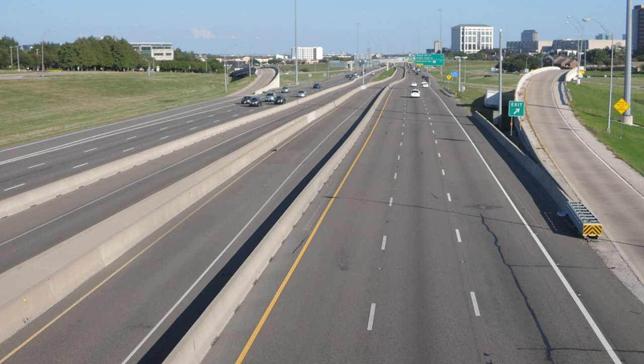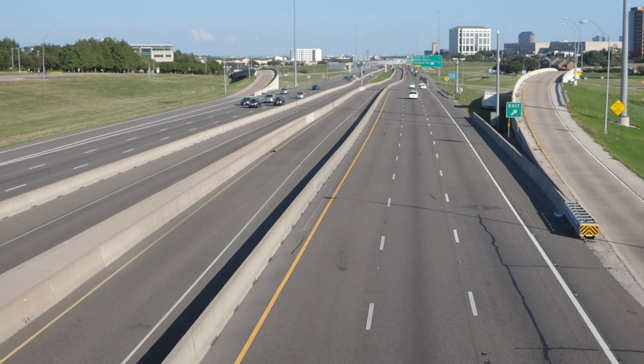They also added one express lane in each direction on Texas 114, but kept everything else the same. They also added a bit to Loop 12, and were trying to work on that to coordinate with the LBJ Express project, because they're trying to connect that portion. The goal was to have a link from the I-35E Express Lanes through Loop 12 to the 114 Express Lanes and State Highway 183 Express Lanes.